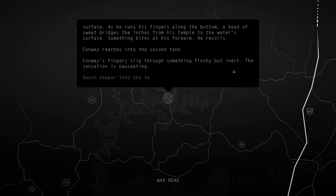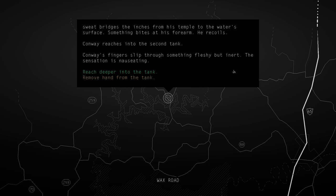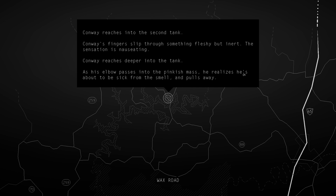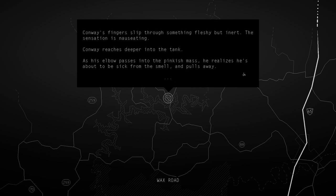Conway reaches into the second tank. His fingers slip through something fleshy but inert - the sensation is nauseating. Conway reaches deeper into the tank; as his elbow passes into the pinkish mass, he realizes he's about to be sick from the smell and pulls away.